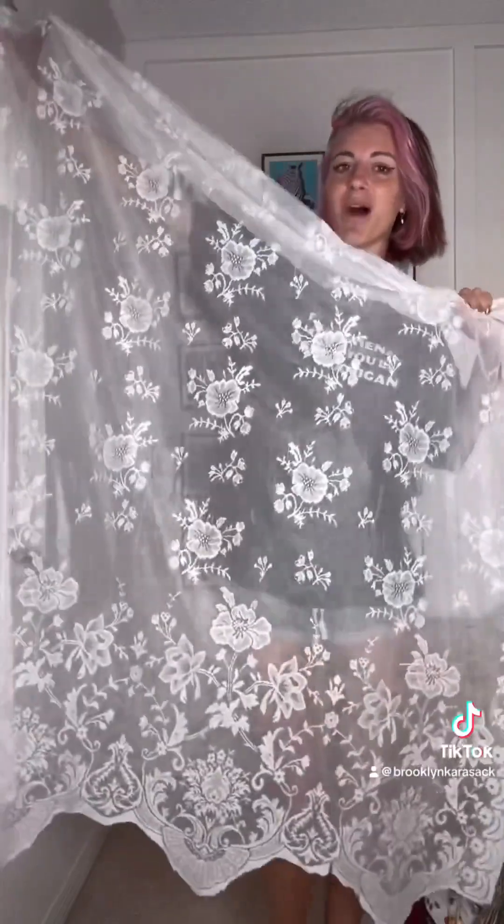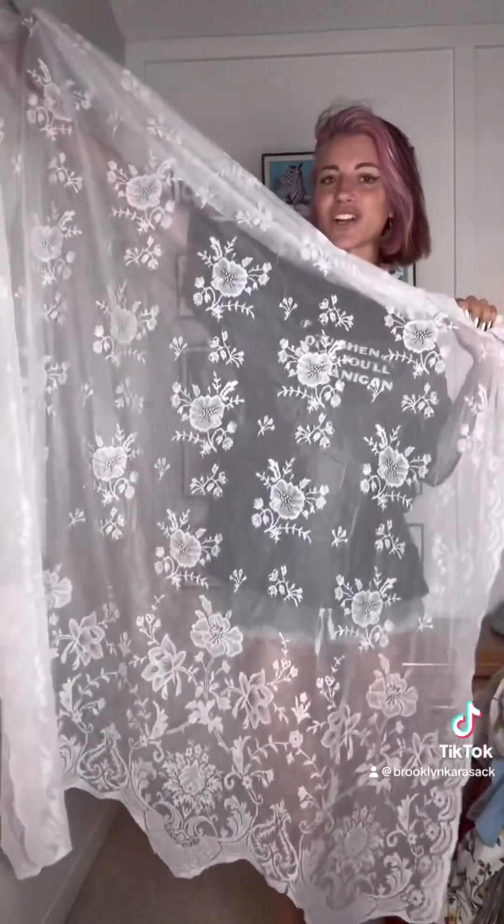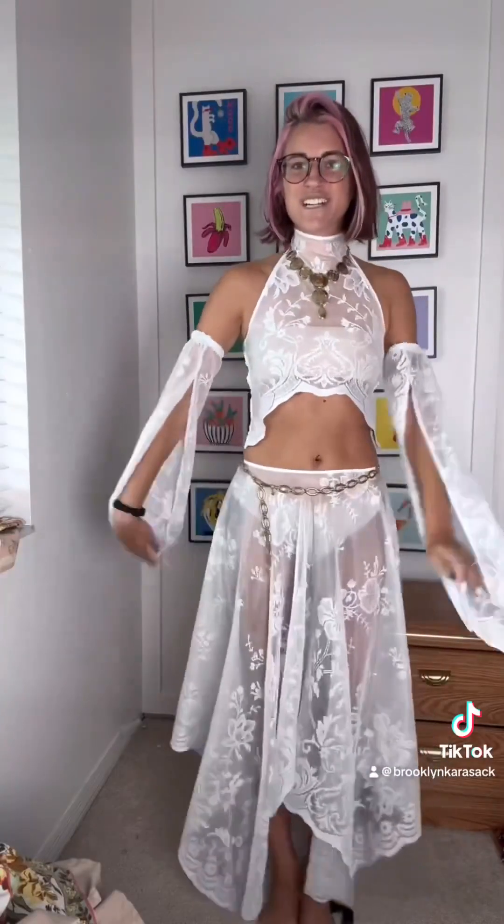I didn't thrift this — my mom gave it to me. It's an old lace curtain. I think I'm gonna make it into a set with a flowy skirt and sleeves for Shams.